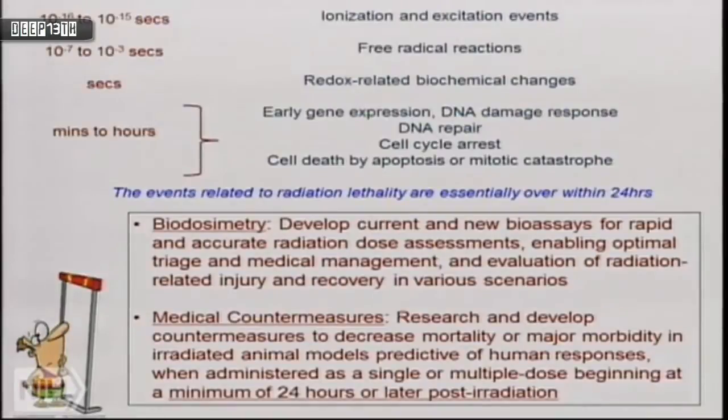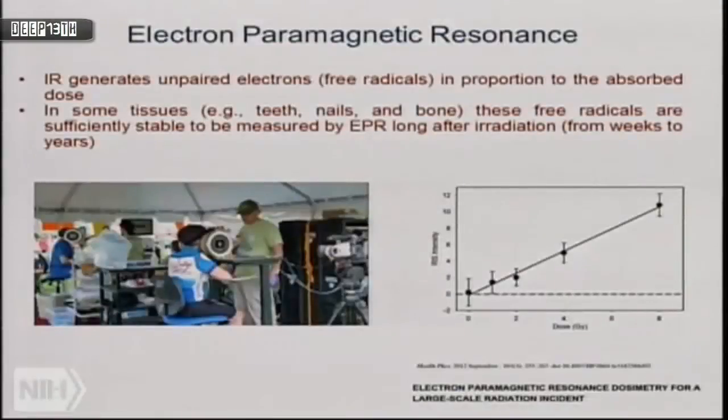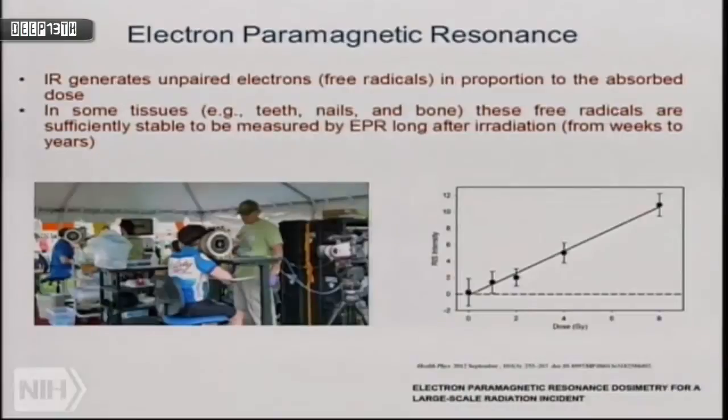Various centers took different approaches — either largely biodosimetry or largely medical countermeasures. Dartmouth, for example, noted that ionizing radiation generates very short-lived free radicals — hydroxyl radicals with a half-life of 10⁻⁶ seconds. Except in enamel, teeth, nails, and hair, where free radicals get trapped and can be measured by EPR — electron paramagnetic resonance. This is being done in the field, measuring irradiated fingernails with a dose response beginning to look quite good. This technique needs to be optimized, miniaturized, and validated for real scenarios.